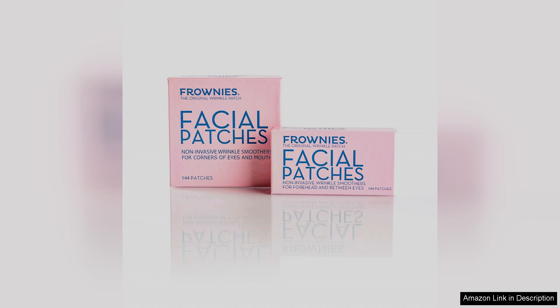In summary, Frownies' forehead and between the eyes wrinkle patches are an effective, easy-to-use solution for combating fine lines. With their commitment to skin health and noticeable results, I wholeheartedly recommend them for anyone wanting to elevate their skincare routine. A definite must-try.